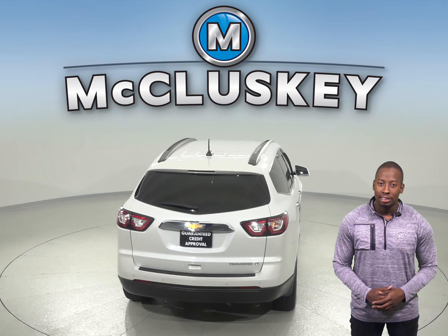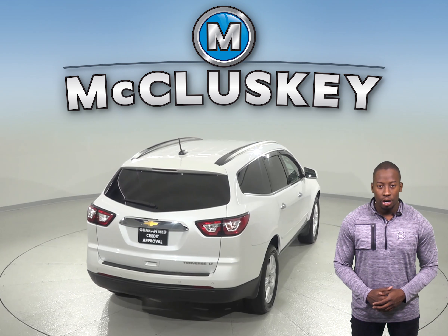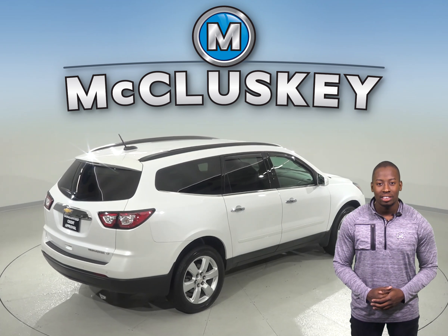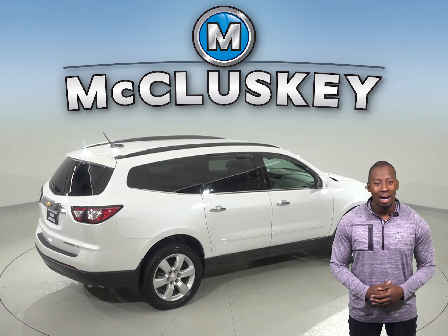It's passed our extensive 172-point inspection, so we know this is a reliable SUV. We'll even keep it reliable with our free lifetime mechanical warranty, for as many years and as many miles as you own it.